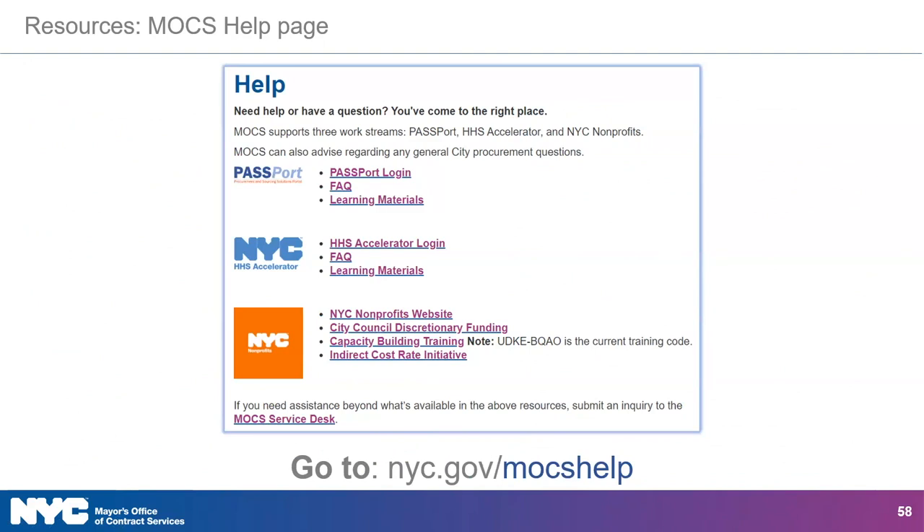The MOCS Help page, nyc.gov/MOCShelp, is meant to assist users with MOCS applications. This help page lists all the logins to the applications we support — Passport and HHS Accelerator — as well as FAQ frequently asked questions and learning materials. At the bottom of the MOCS Help page, you will also find the link to reach out to our MOCS Service Desk.